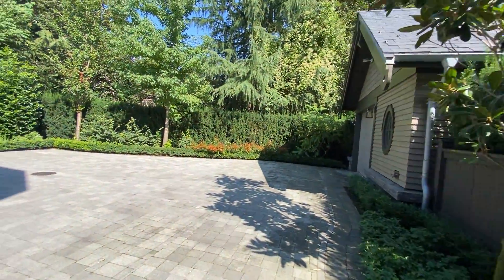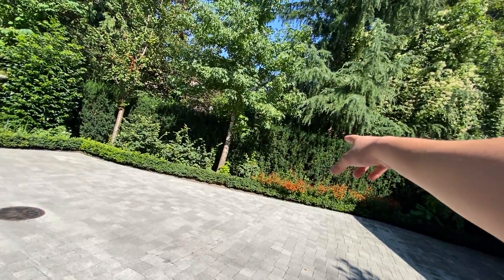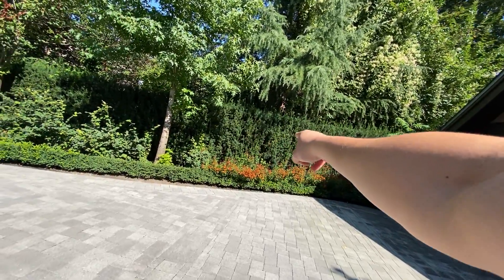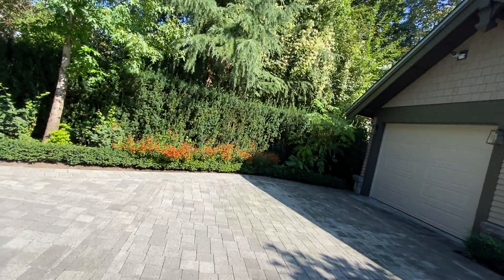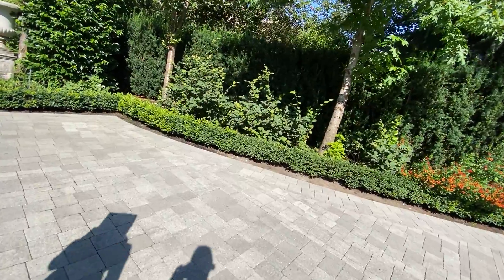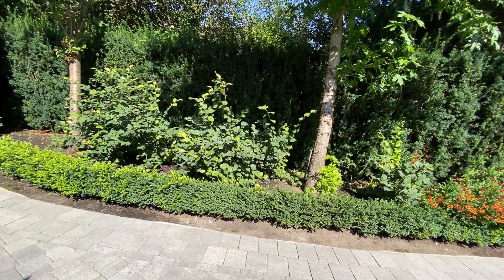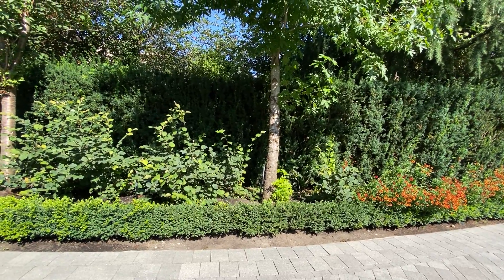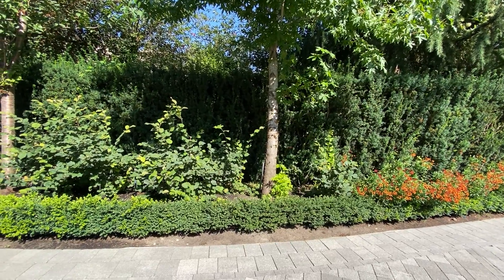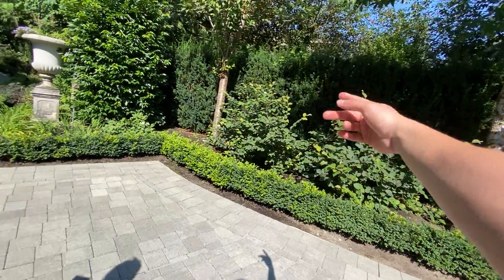All those orange flowers in the back are going to come up here — they're all going to be moved to match this area. These three trees are going to go to the west gate on this side, these two going to the west gate.